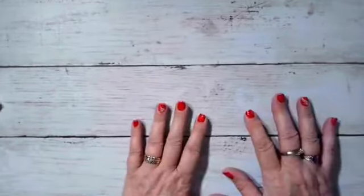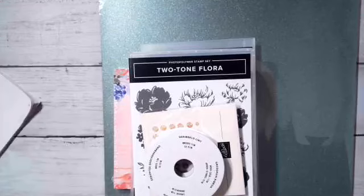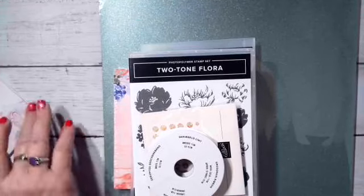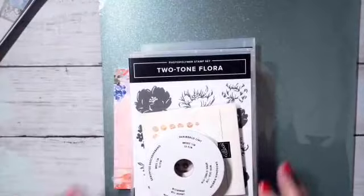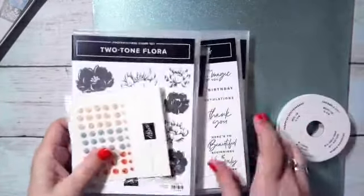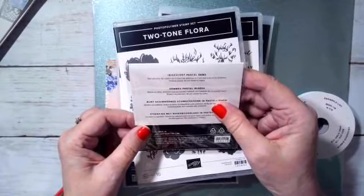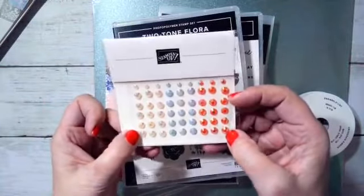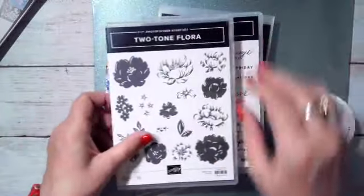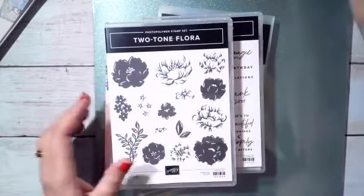I bought several of the suites where you can buy a whole set and everything comes together. The first suite is called Fancy Flora. It comes with two stamp sets and dies, some iridescent pastel gems - very pretty, they remind me of the faceted gold gems we had in the past. And then we have Pool Party grosgrain ribbon, very pretty, that will coordinate with it.